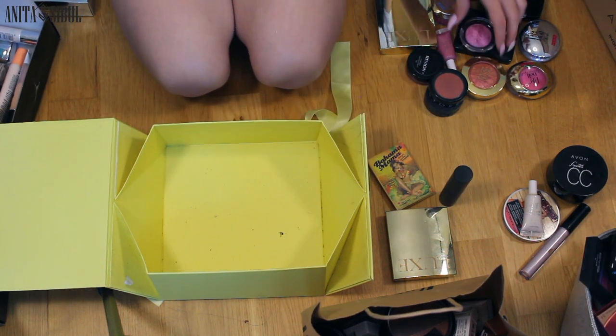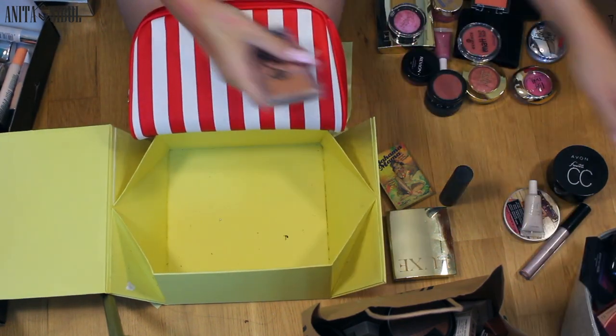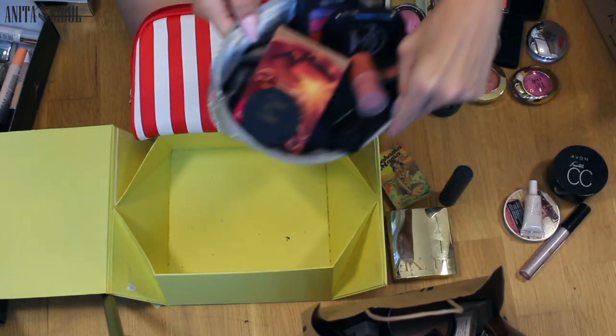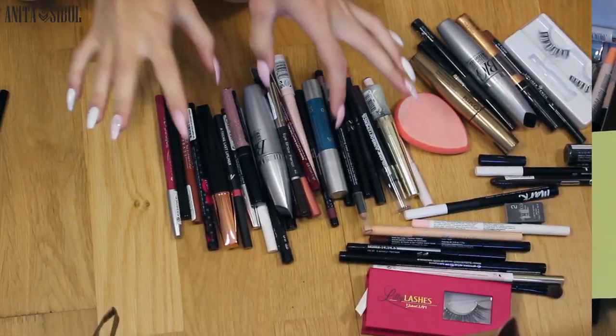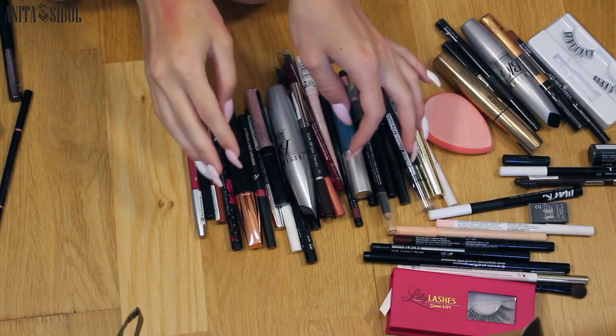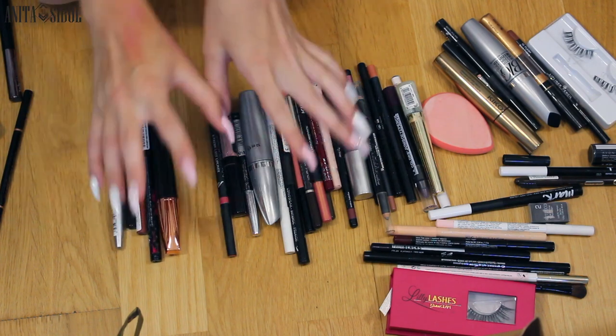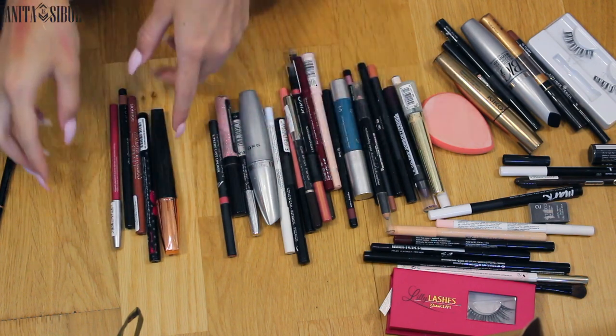Look at how many things I have to keep. Prancer. So here I'm trying to sort out all the liners, mascaras, and pencils. Actually this way you can see pretty many things — that's good.